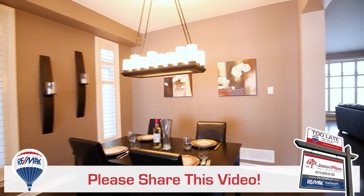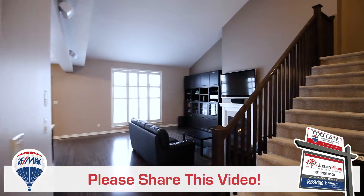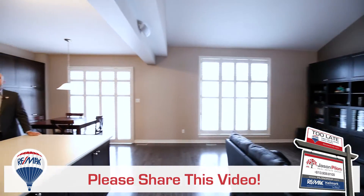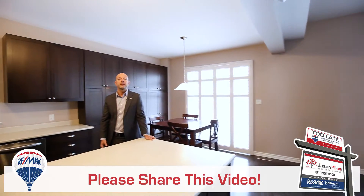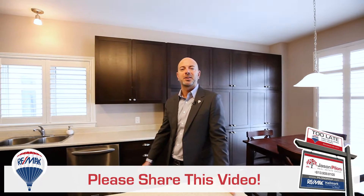Jason Pilon with the Pilon Group at RE-MAX. Welcome to 805 Azure, located on a quiet, family-oriented street in Tamarack's Chaparral Development. This is your opportunity to own the quality-built Lancaster model, located steps from a park. Let's take a look.